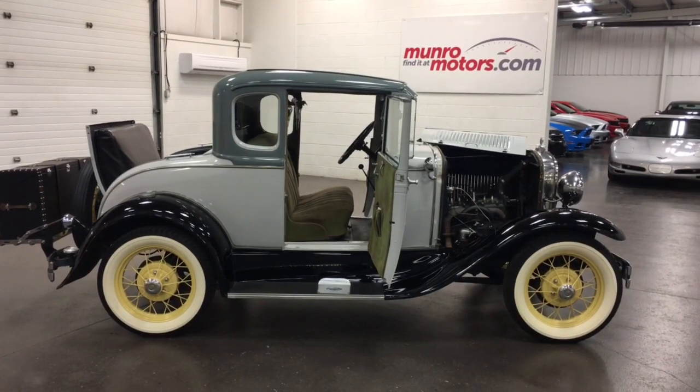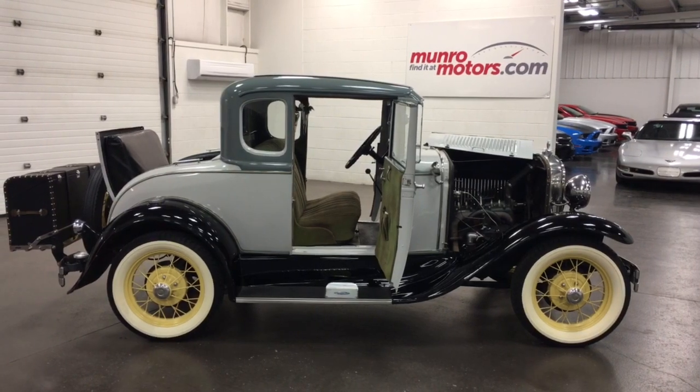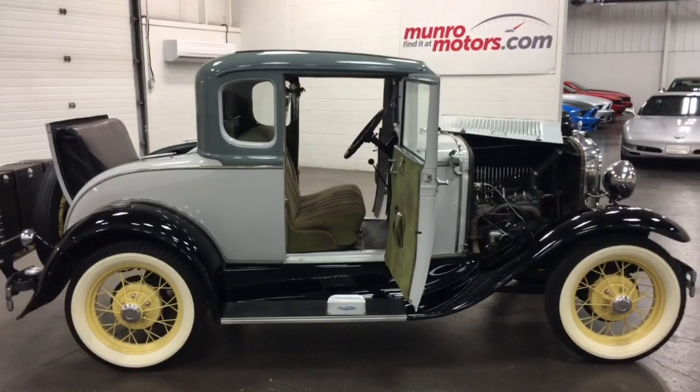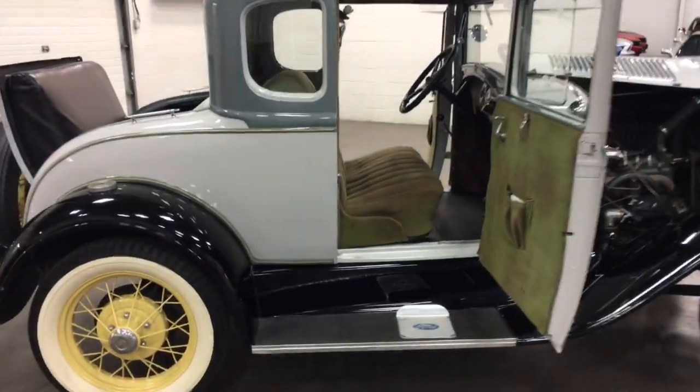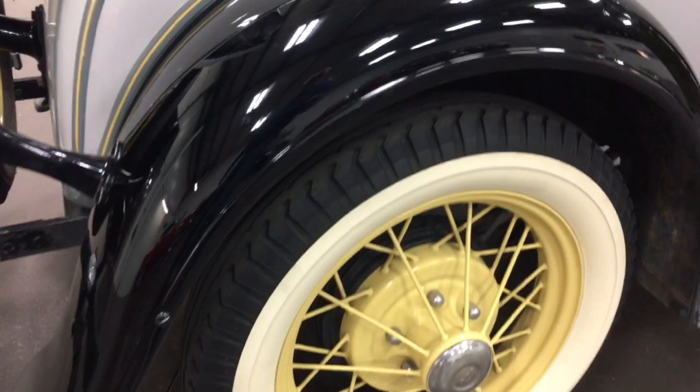Welcome to MonroeMotors.com. Here we have a 1931 Ford Model A Deluxe Coupe with all the options. This car won awards for being the most original 1931 by the standards of the Ford Model A Owners Group.